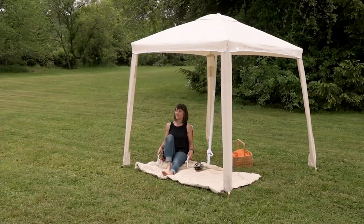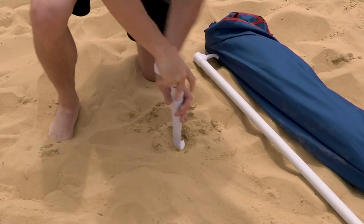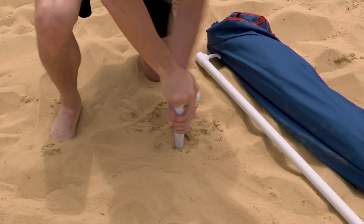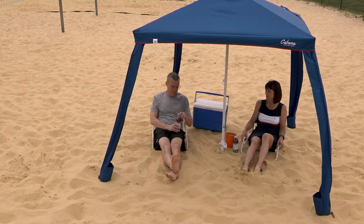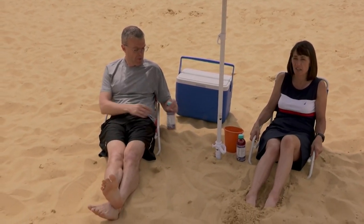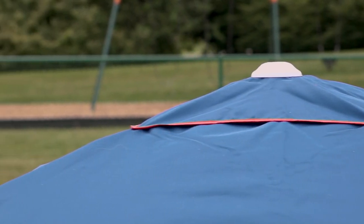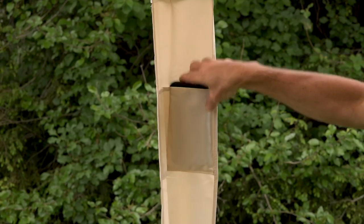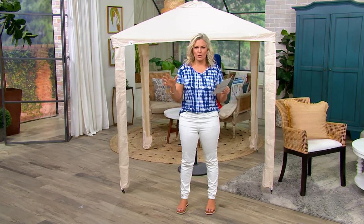It is what I call portable shade — ideal for all of those outdoor events. Maybe they're already happening where you are, like going to the beach. What about camping, going to the lake, a kid's play area? You want them outside in the fresh air, maybe not in that harsh sunshine. Maybe you're gardening and you'd like to keep that sun from beating down on you. Tailgating, picnics — the list goes on and on. It's water repellent and it has UV 50 protection. This is your portable shade that you get to take with you wherever you go.